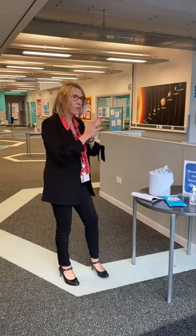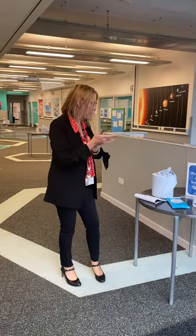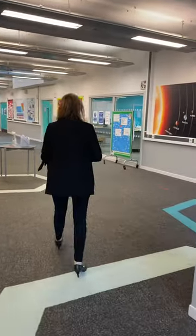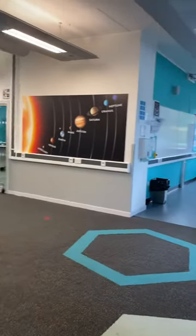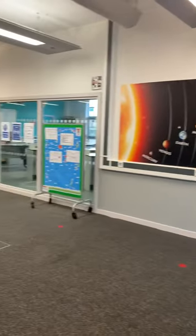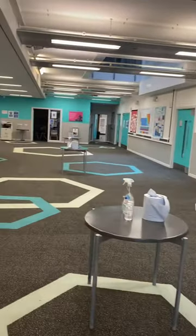And this is going to be your year group bubble. So you are placed in the science department. You can see various different classrooms — we've got sanitisation stations. You won't go anywhere else in the academy apart from this area.